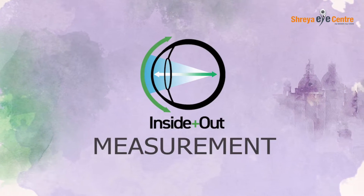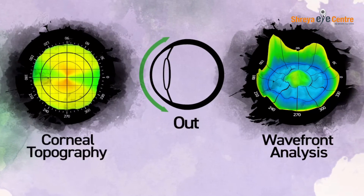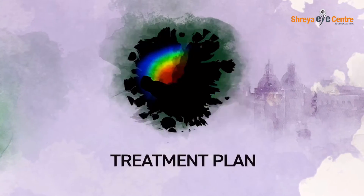Now you can capture lower and higher order aberrations inside the eye, as well as the corneal topography outside, creating a procedure that's incredibly personalized.